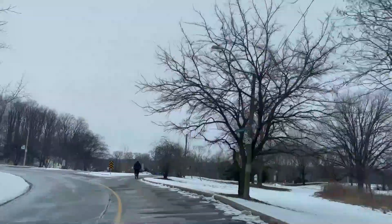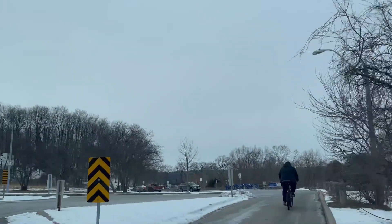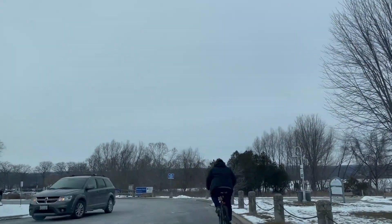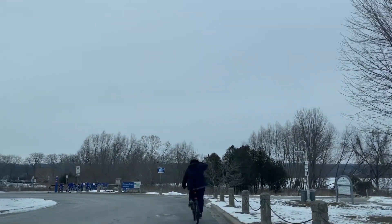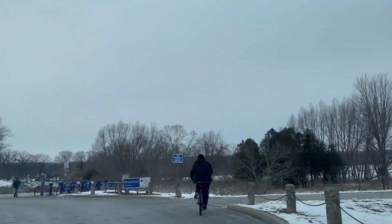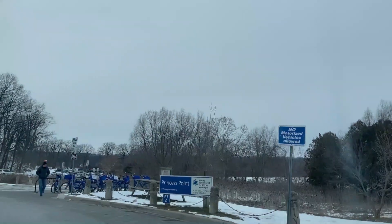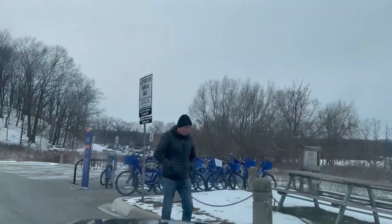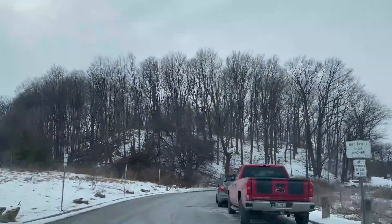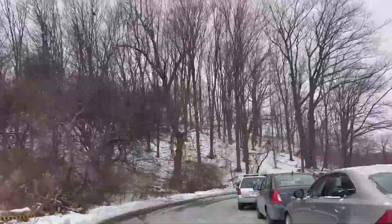We are almost nearby that place. The point name is Princess Point, where we are actually going to stop here. They also have a good parking facility — you don't have to pay for it.